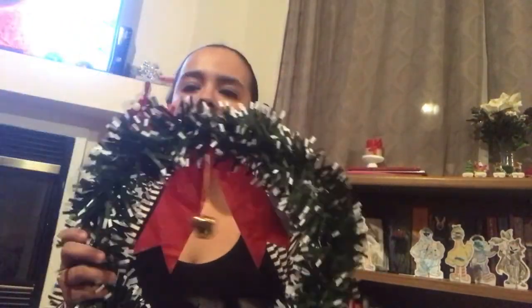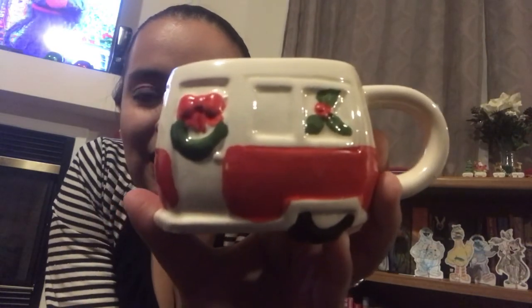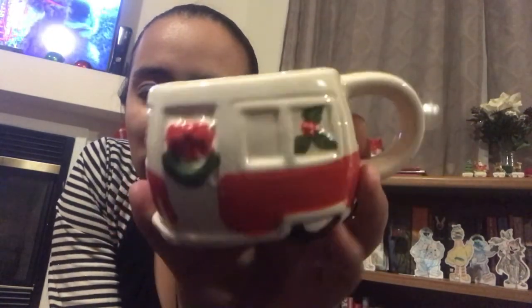I picked up this wreath for my desk at work with the little bell on it and the bow. And I cannot for the life of me find that little truck Christmas box, but I found this little mug — it's like a little trailer kind of thing. I just thought it was super cute, though I'm probably not going to use it.